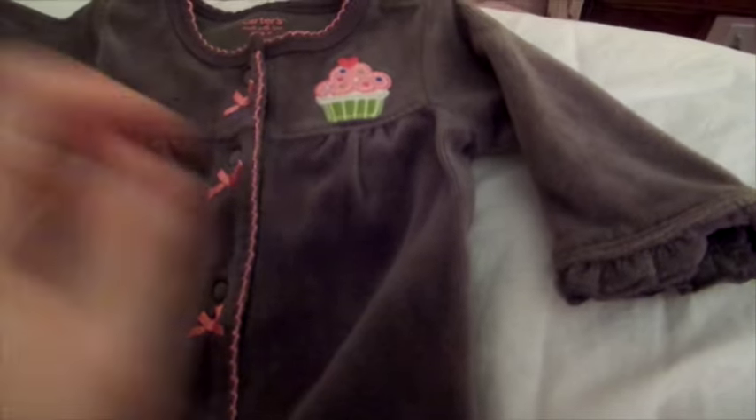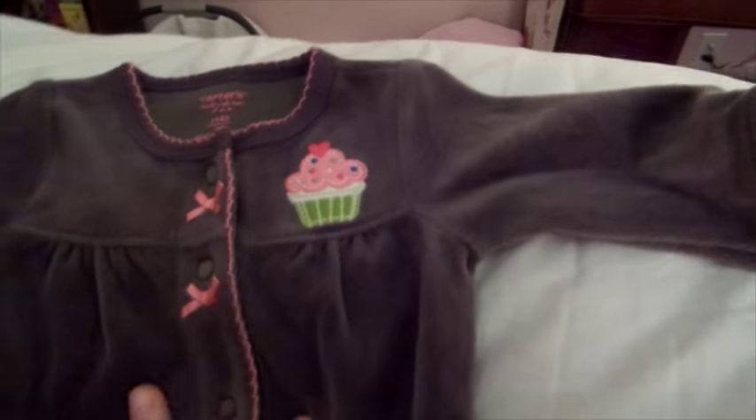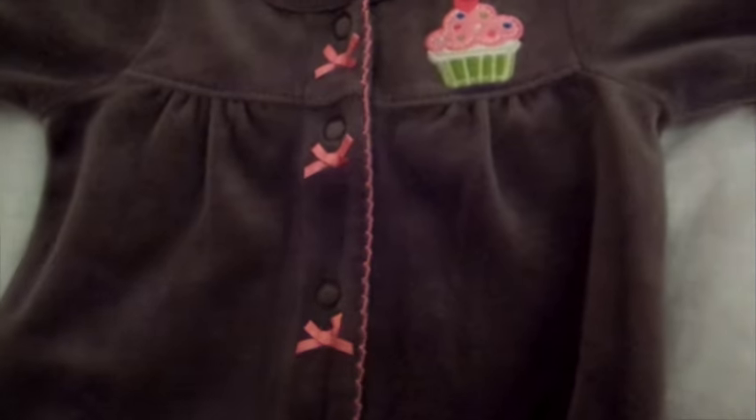I got this sleeper for Carly and Kayla — it's a newborn. I paid $3 for it, but it looks brand new, maybe worn once. I just love it so much, it's going to be perfect for the winter. It's just a brown velvet cupcake, so simple and I love it. They don't have anything like this, so I needed to get that.